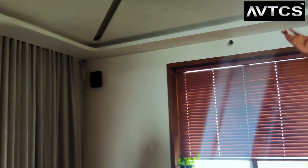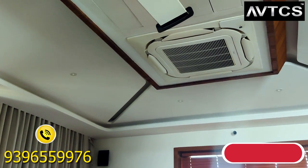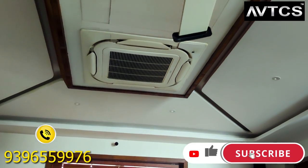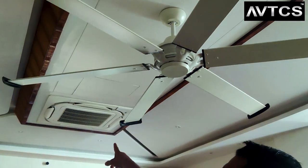We also had challenges with the ceiling height due to the fan and AC. The motorized screen is neatly integrated, and none of the cables are visible — hiding all cables was another significant challenge that we successfully addressed in this installation.